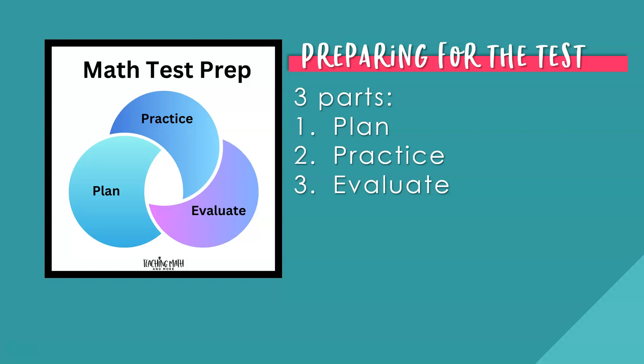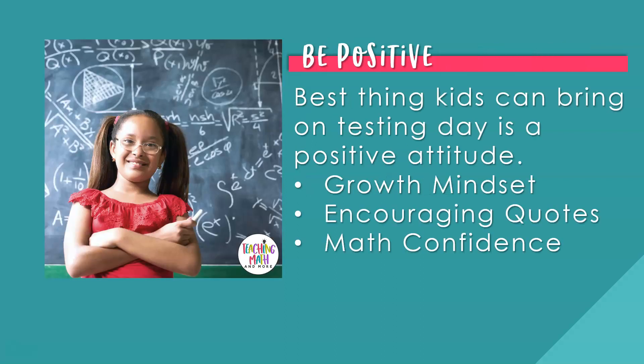Now let's look at the best thing kids can do and bring on testing day. The best thing your kids can bring on testing day is a positive attitude. One thing you can do to help them be positive is to work on a math growth mindset. Do activities with your kids about math growth mindset and encourage them with quotes like, 'I can learn anything I want to,' or 'I haven't learned that yet, but I still want to.' Math confidence for students is key to creating a mindset for testing. Help grow your students' math confidence every day in class until testing day arrives.